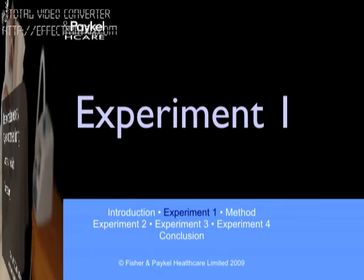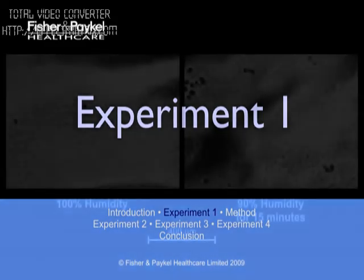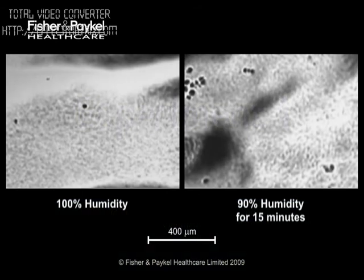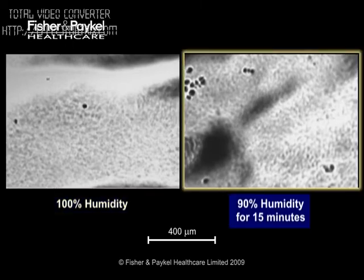Let's move now onto the experimental results, which show, with video microscopy, mucus clearance on live sheep trachea under a variety of temperature and humidity conditions. The impact of reduced temperature and humidity on mucociliary transport is shown very clearly in this experiment, which compares the behavior of two tracheal samples. The first, on the left, is at normal humidity. The second, at slightly reduced humidity — 90%, only 10% below normal.